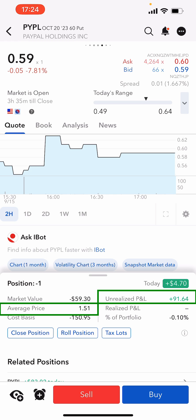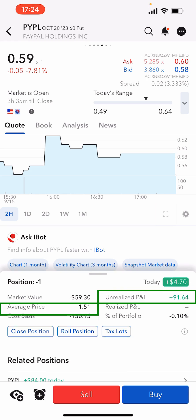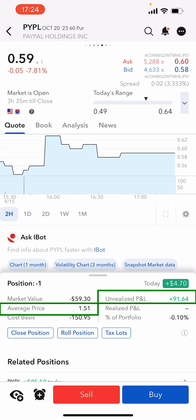So we could just close down this position, take the 60% profit and walk away and go to another trade. But those who've been watching my channel know that I love PayPal at the price it is. I think it's very undervalued, even at the $60 where my put currently is.